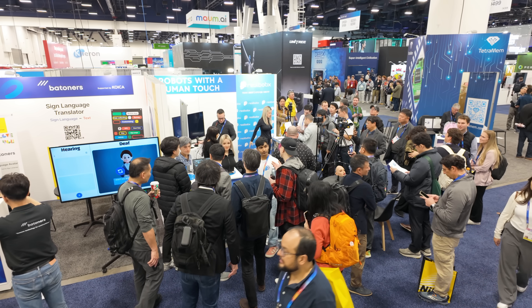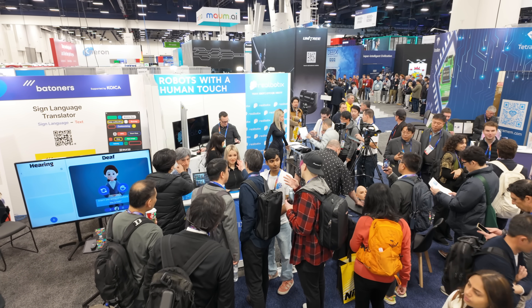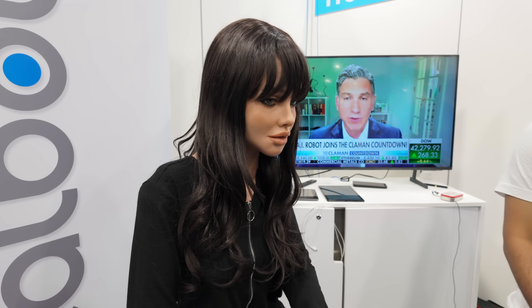I'm here at CES 2025 in front of probably one of the busiest booths here this year. This is the booth of Realbotics, which is an AI custom-built humanoid robot company with full AI integration. I'm going to have Andrew, the CEO of Realbotics, give us a quick tour of the humanoids they have on display and what you're able to do with them.